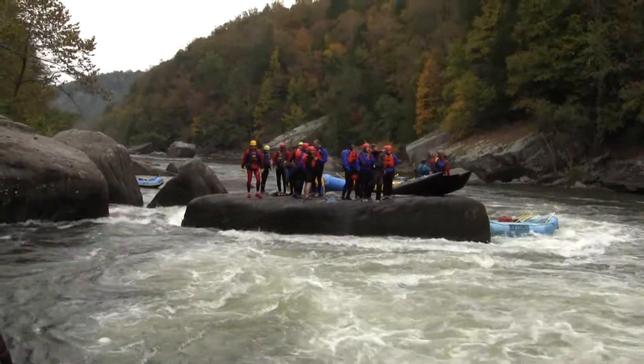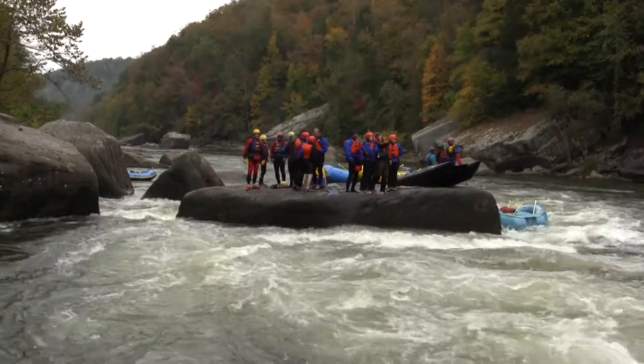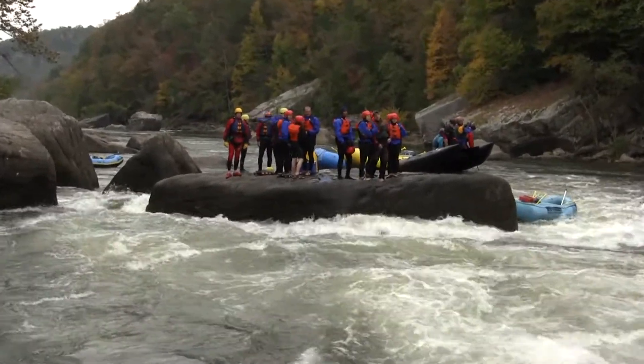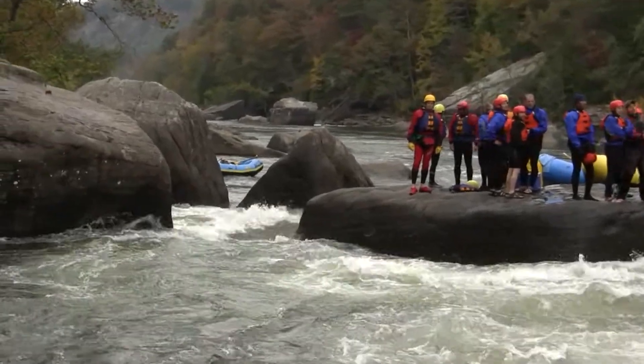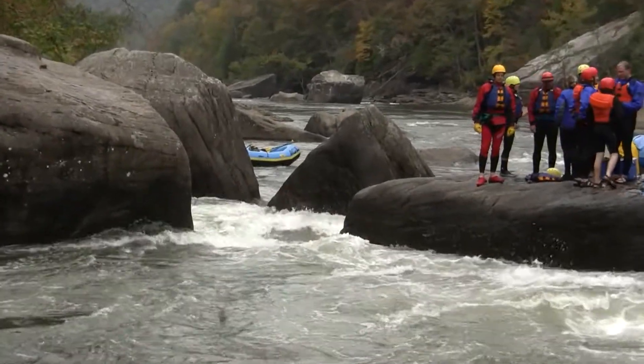You want to back off that thing, get over to the right. If you happen to go up on that thing, you better be high-siding or you might find yourself in the water. And to the left of Postage Due Rock, we've got the Box Canyon — a place you might not want to end up.